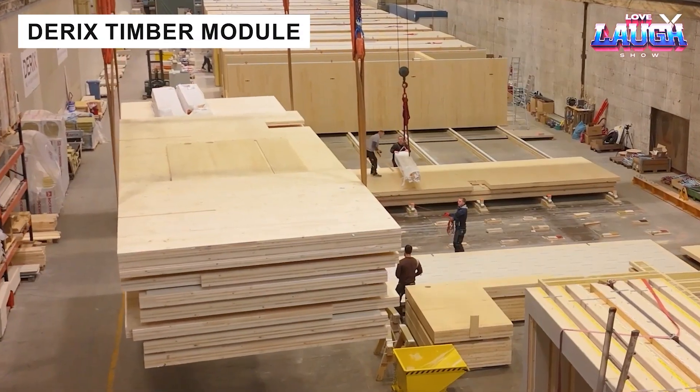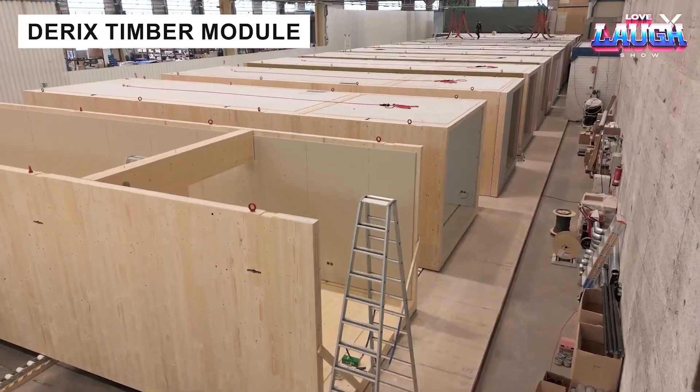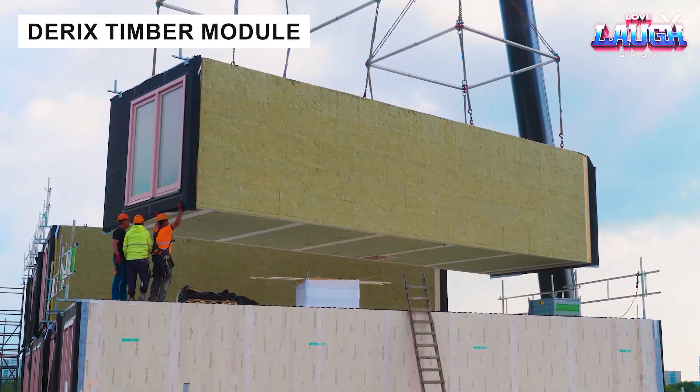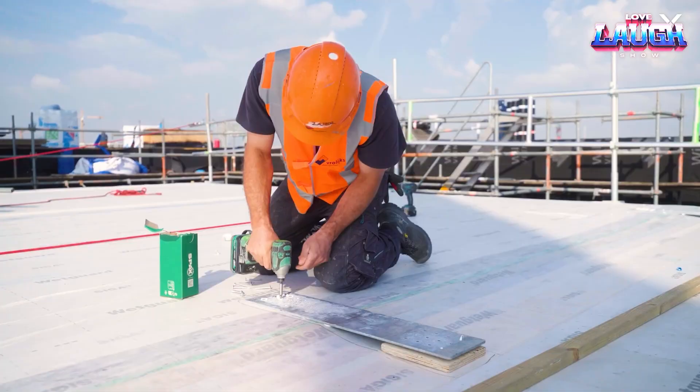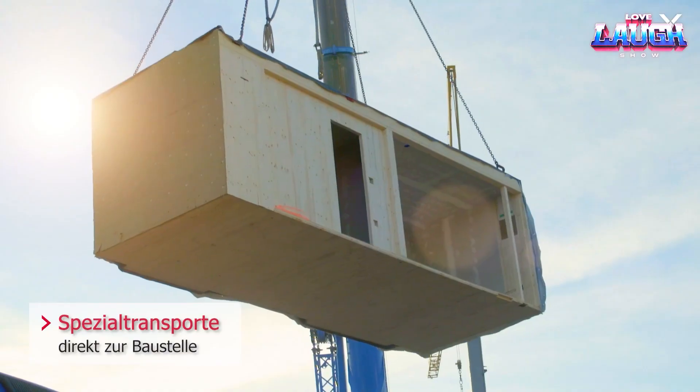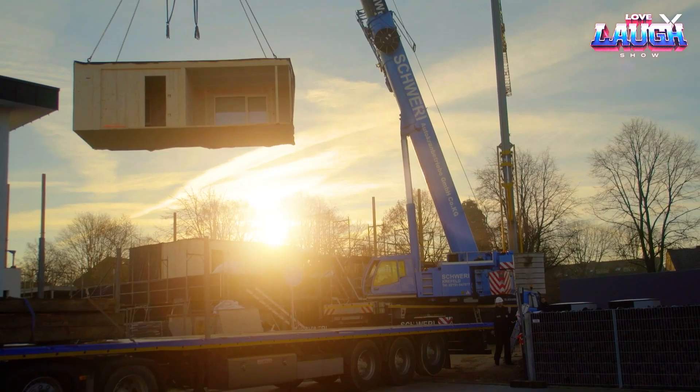Durix Modular timber buildings are assembled 60% in the factory, then quickly joined on-site. This shortens construction by 4 months compared to traditional methods. Each module can be customized, combining efficiency with individuality — urban housing for the future.